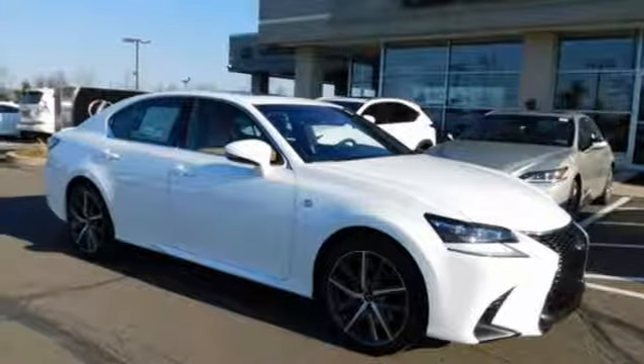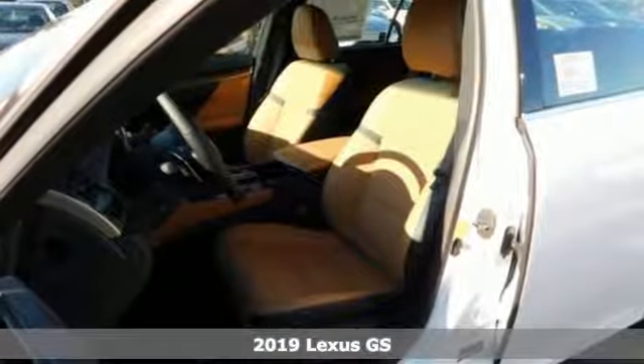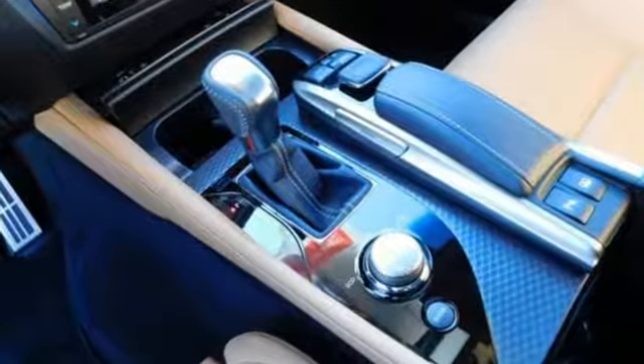It's the new 2019 Lexus GS. Lexus-inspired design, relentless innovation, incredible performance. And with features like these, every drive's a pleasure.